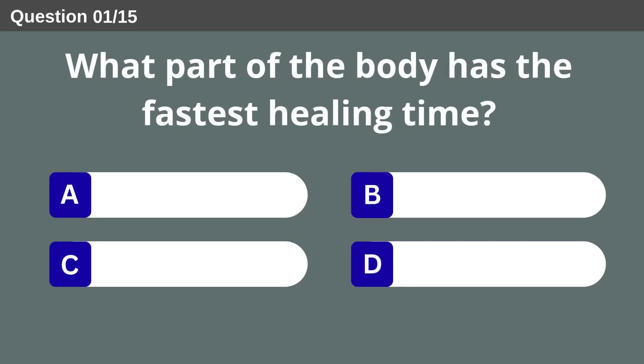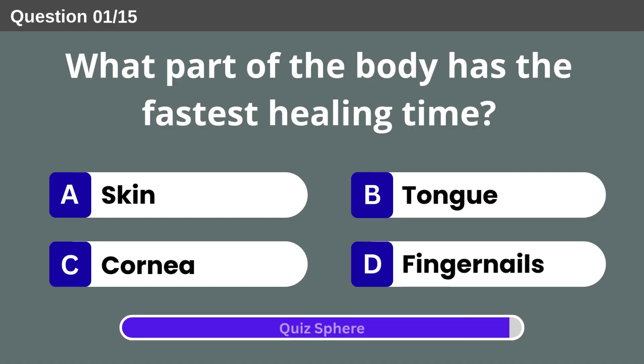What part of the body has the fastest healing time? Cornea.